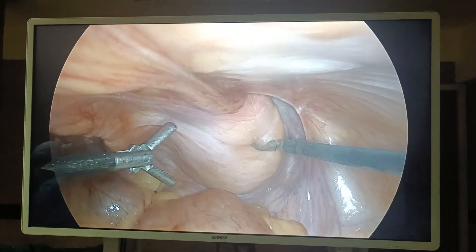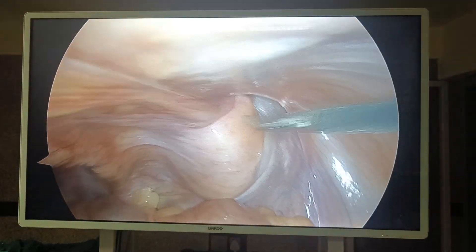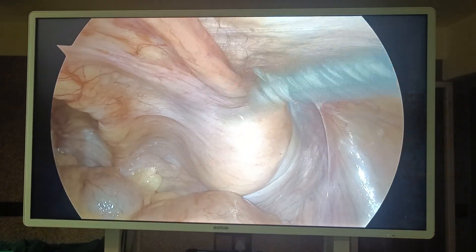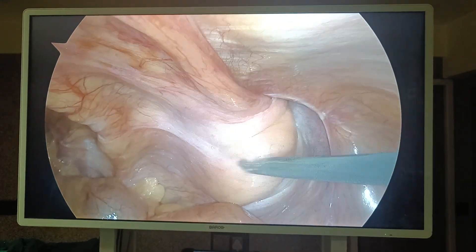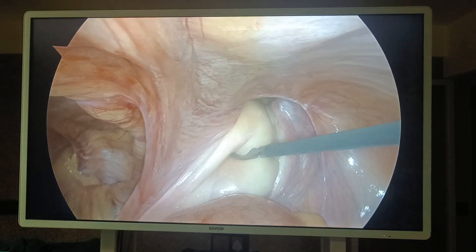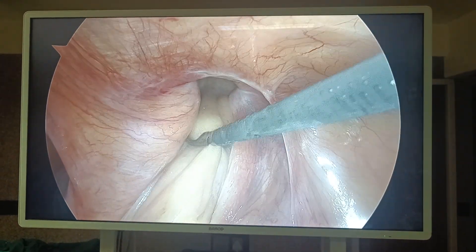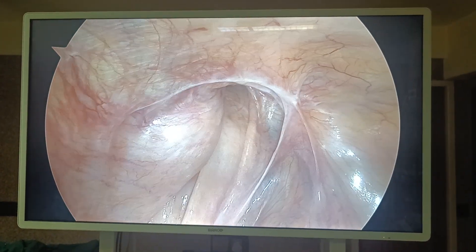Good morning, I am Dr. Avi Ral. This is an old male presented with right inguinal hernia. I want to show you a very interesting finding here. See, this is the midline and the whole bladder is going into the sac. This is a direct hernia because the inferior epigastric artery is here, and see, the whole bladder is going into the sac.